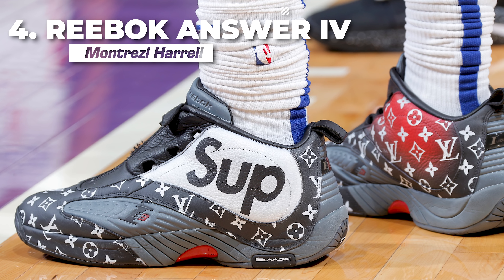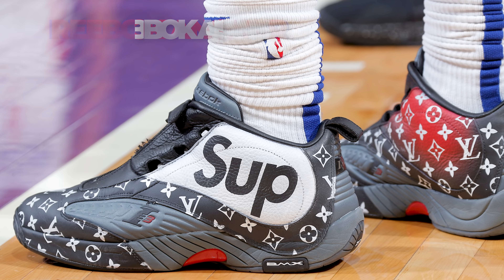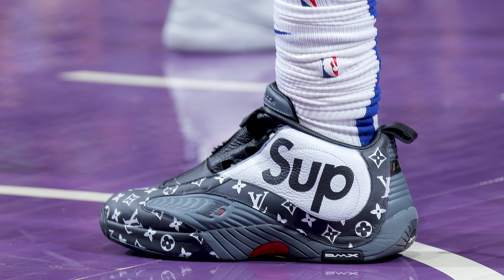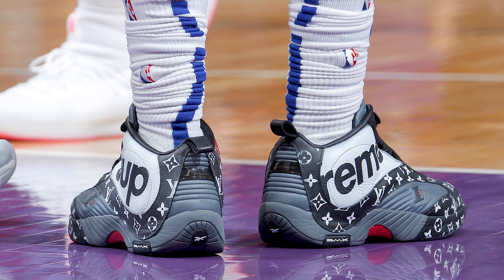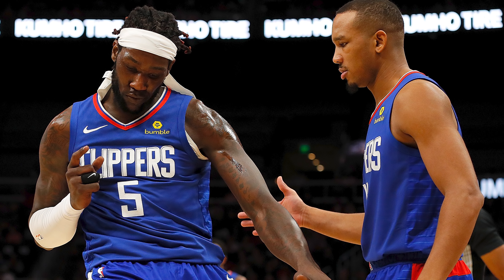Next up at number 4, we have Montrez Harrell with a Supreme custom of the Reebok Answer 4. Allen Iverson's Answer 4s were some of the most comfortable pairs of shoes I've ever worn, thanks to its DMX cushioning system, so it's great to see Montrez rock a pair on the court — especially in this crazy Louis Vuitton Supreme custom that definitely complements Montrez's energetic personality and play style.